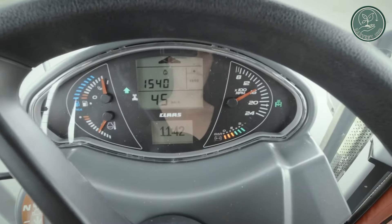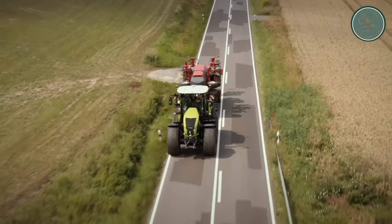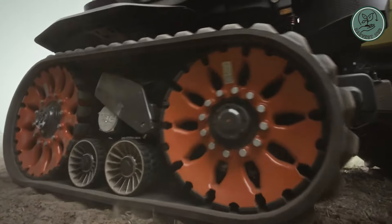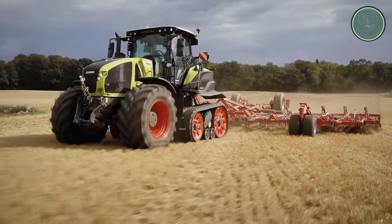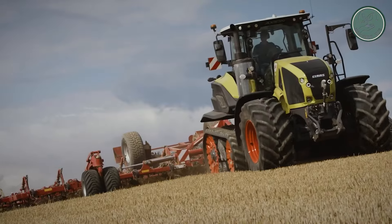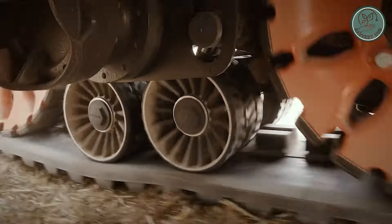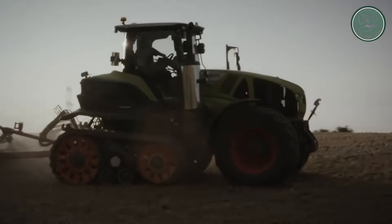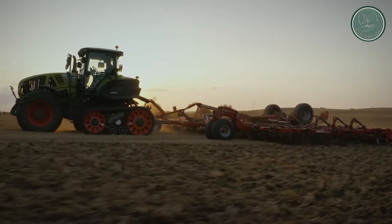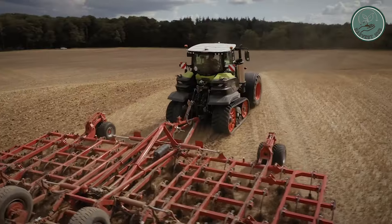This machine comes in multiple track widths, ensuring it's ready to tackle any terrain while still fitting within transport-width limits. With a whopping operating weight of 16.5 tons and a load capacity of 5.5 tons, the Axiom 900 TerraTrac is built to handle whatever you throw at it. With an impressive 860-liter fuel tank capacity, you'll be powering through those long working hours.